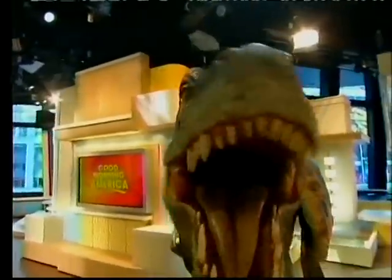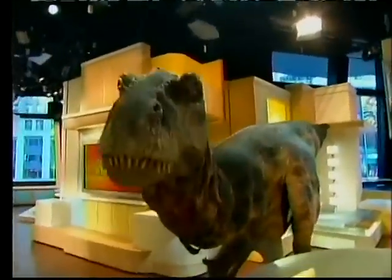It is now 44 minutes after the hour. And coming up next — nobody puts baby in a corner, especially when the baby is a baby T-Rex. Around the water cooler, next. Come on back.